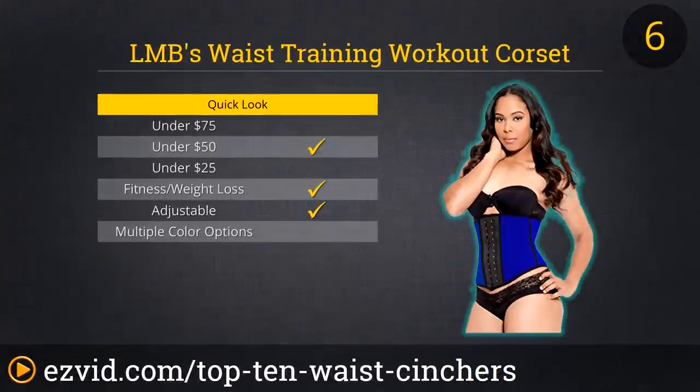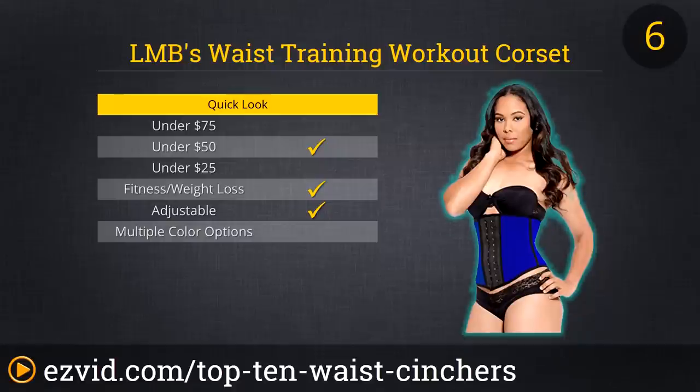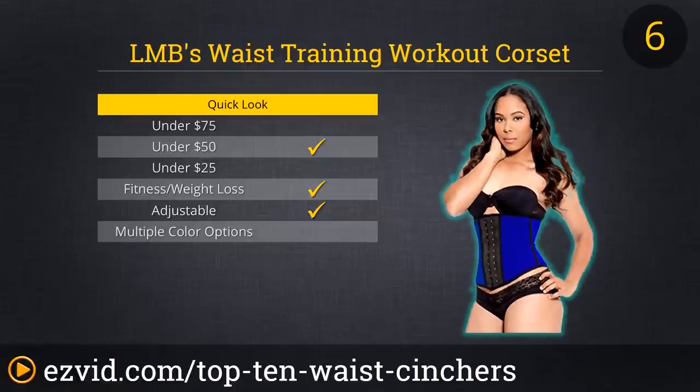LMB's Waist Training Workout Corset will help keep you standing up straight and looking great even as you burn fat and calories. The latex inner layer of LMB's waist cincher creates thermal action that speeds fat loss during exercise, and the dual flexible boning rods will keep the cincher in place even as you are highly active. This cincher can be adjusted between two separate rows of hooks, so buy the right size for your body now and just wait until it's too loose soon.